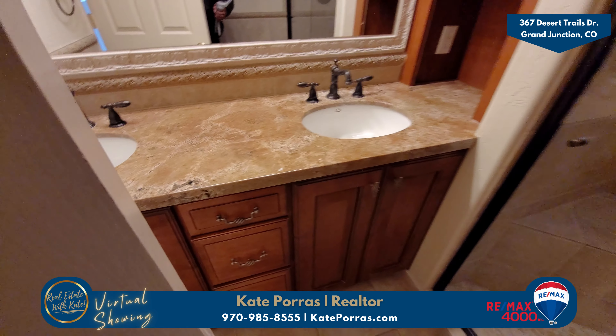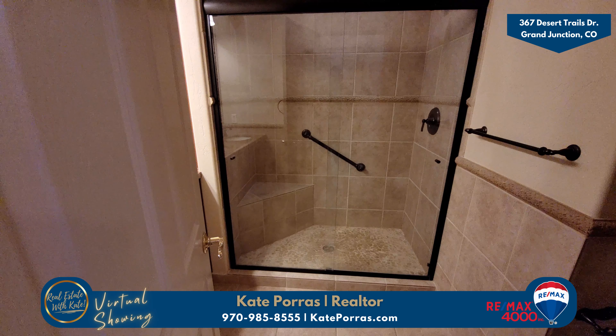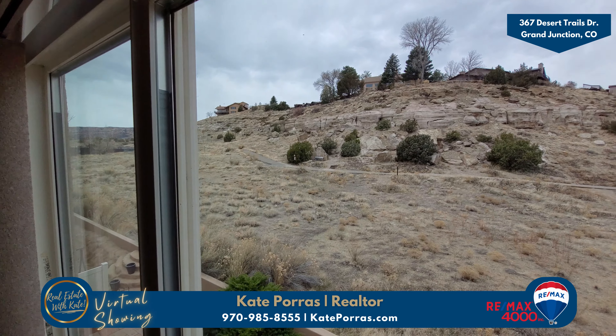The bathroom on this level also has those lovely design features with beautiful tile and stonework. Something else that I love about this home are all of the great views from nearly every window. This is the view from the top of the stairs. Another great place to enjoy the views is sitting on your back patio.